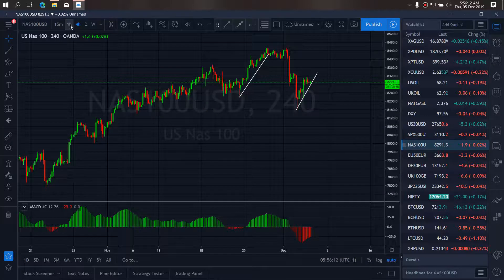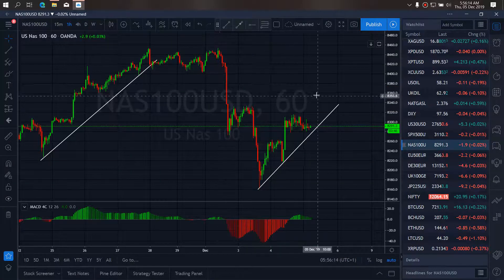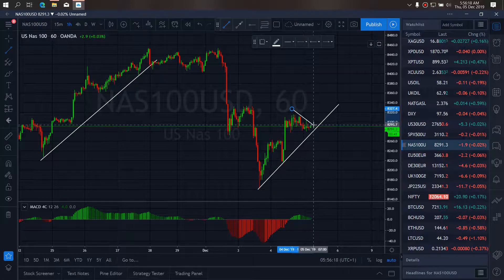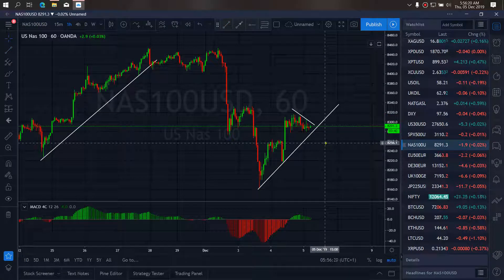If we go to the 1h timeframe, we want to draw in this correction our way to the breakout. Once they are through with this correction here, they will break out to the top first falls. Complete this A wave of this correction before they will start dropping for the B wave.